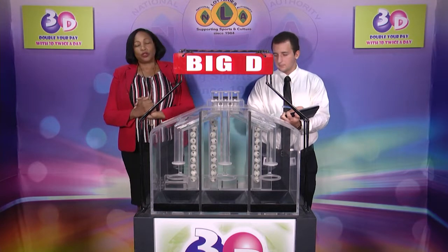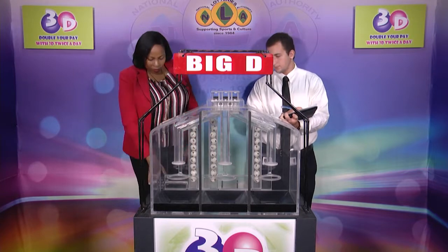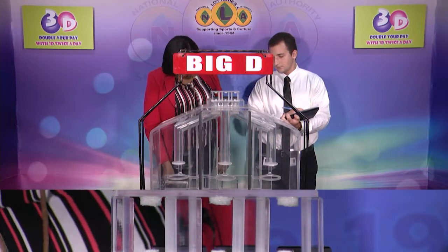We have 10 balls in each of the staging tubes numbered from 0 to 9. These balls were checked and verified by our auditor. Let's set them into the mixing chambers and get the machine going.